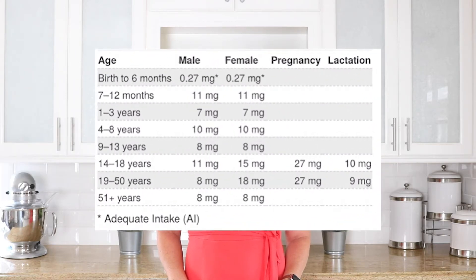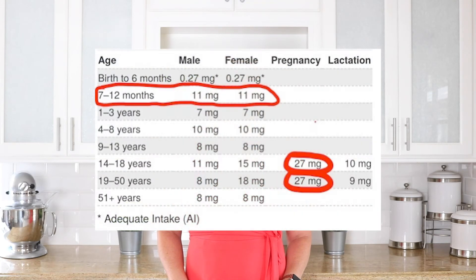Iron needs will increase during pivotal growth periods in one's life, such as early infancy and pregnancy. This chart from the National Institutes of Health breaks down the current recommended dietary allowances, also known as the RDA, for iron based on age and gender. Iron needs substantially increase up to 11 mg a day during the 7–12 month age group, as well as during pregnancy. Consuming 27 mg of iron a day in pregnancy is extremely important for infant growth and development. If you're wondering why needs jump up to 18 mg per day in the age group between 19 and 50 years old, it's due to the menstrual cycle losses women experience in comparison to men.